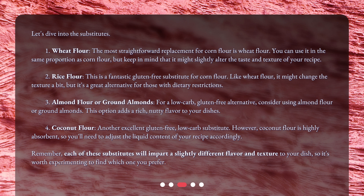3. Almond flour or ground almonds — for a low-carb, gluten-free alternative, consider using almond flour or ground almonds. This option adds a rich, nutty flavor to your dishes. 4. Coconut flour — another excellent gluten-free, low-carb substitute. However, coconut flour is highly absorbent, so you'll need to adjust the liquid content of your recipe accordingly. Remember, each of these substitutes will impart a slightly different flavor and texture to your dish, so it's worth experimenting to find which one you prefer.